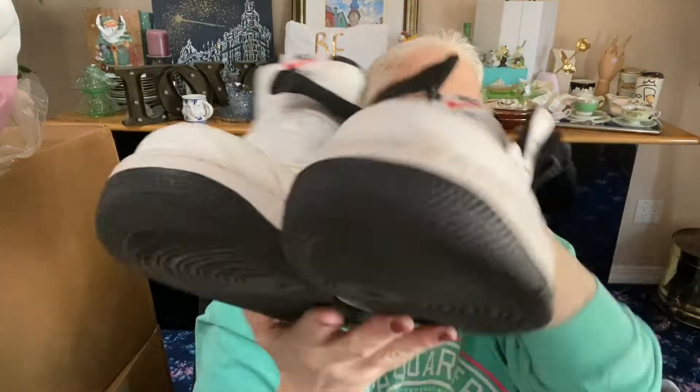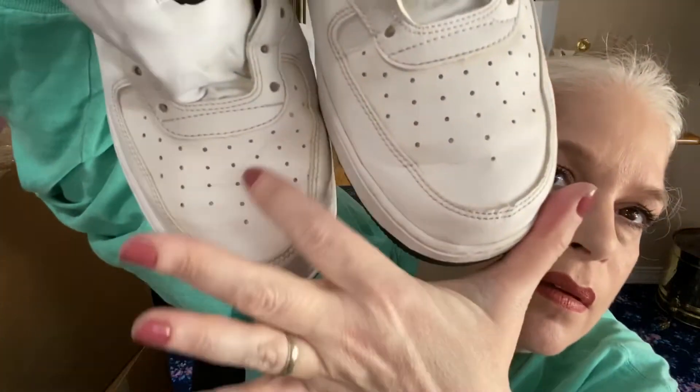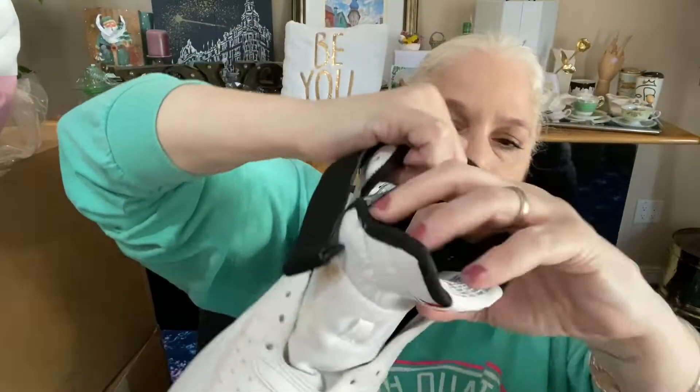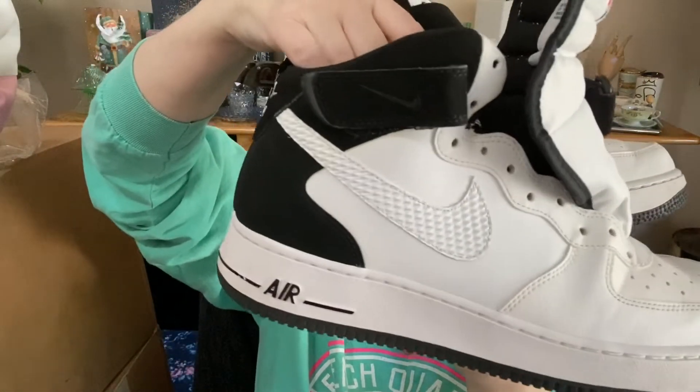The next pair looks pretty much never worn — maybe worn once. They still have the rubber bands on them. These are Nike Air high top sneakers, black and white, and they're in amazing condition. They do have a little wrinkle by the toe. They come with the shoelaces — they were in one of the sneakers. They're real, size 10 and a half, from May of 2014. I have a feeling my son is going to want these, so I'm putting them aside.